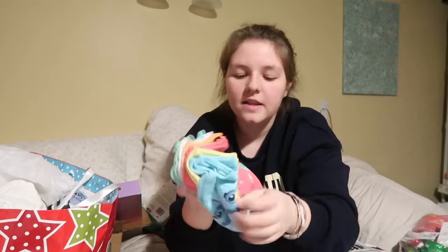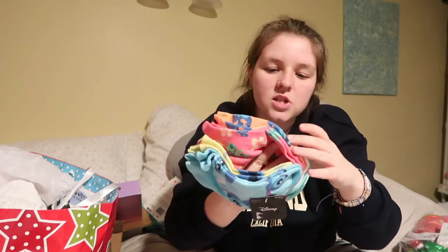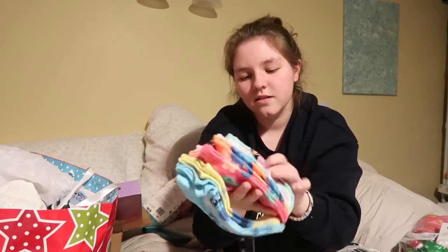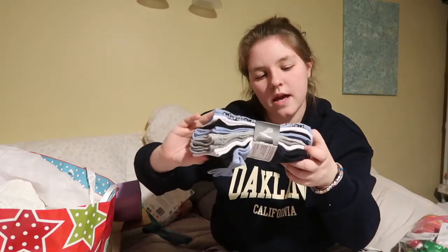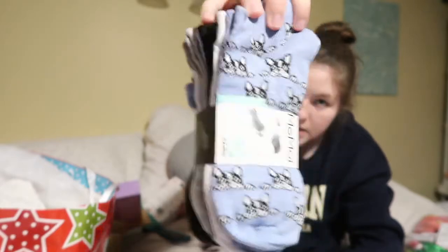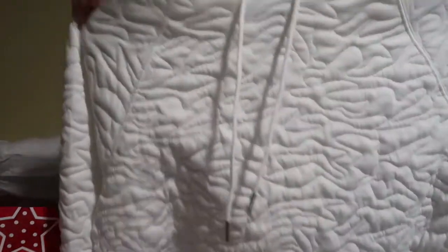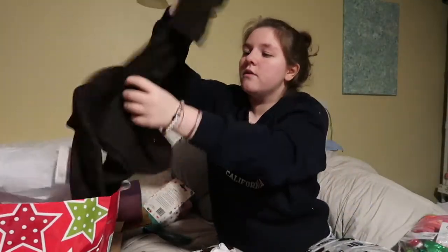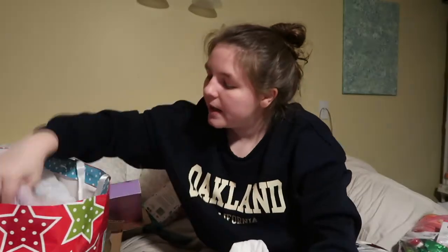Now we're on to clothing. My aunt got me Disney Hawaiian socks — these are Lilo and Stitch. They have literally the cutest designs: her doll, and then more of Stitch, and one that says 'Cute and Fluffy.' I love ankle socks. Then there are also ankle socks with Boston Terriers on them — super cute, both from my aunt.